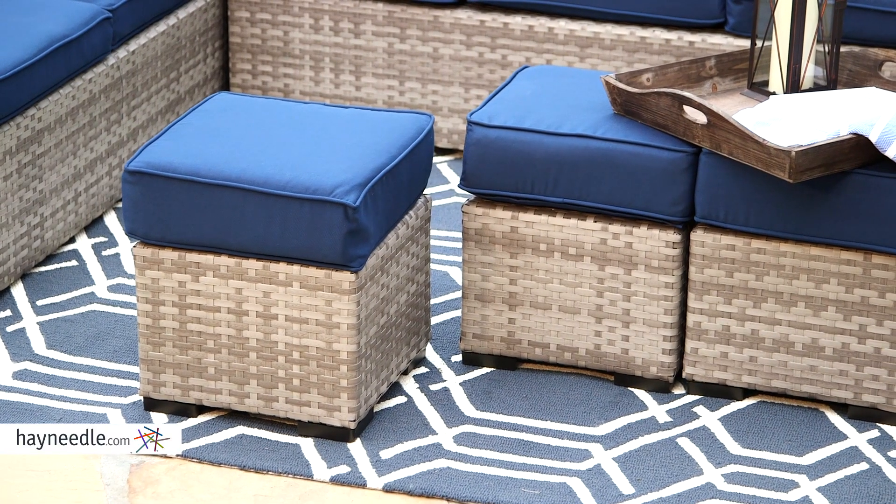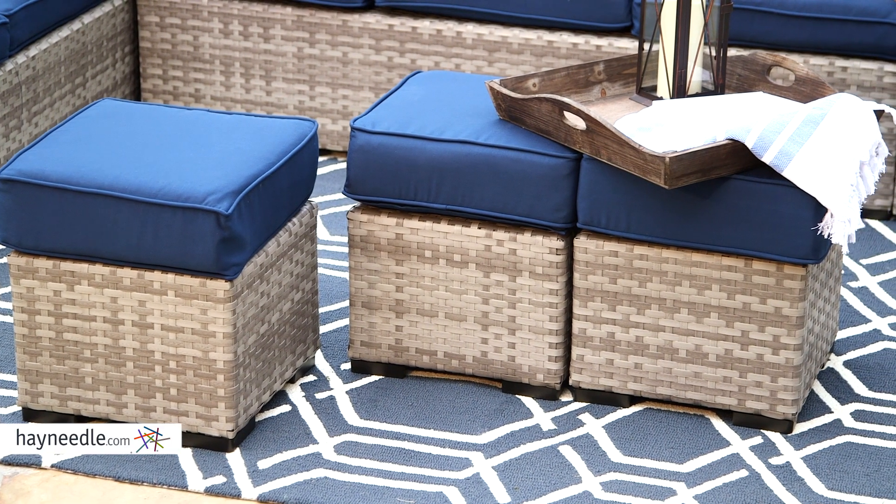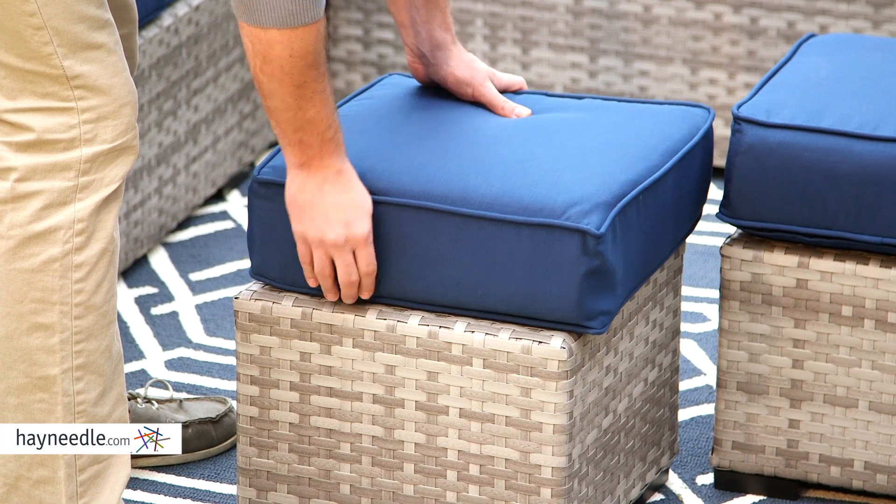The three ottomans are soft enough for both kicking up your feet and relaxing, or firm enough to double as side tables. But what's best about the ottomans and their cushions is they velcro on, keeping them securely attached.